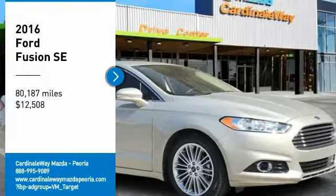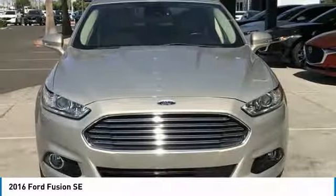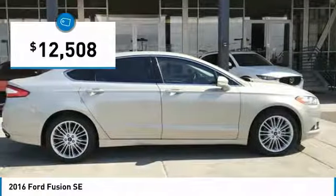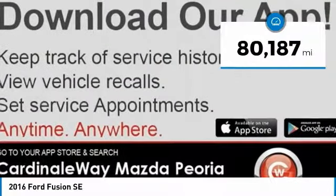Make a great choice today with the 2016 Fusion. You can have both impressive power and great economy in a Fusion, and it is priced below $15,000. This vehicle has less than 85,000 miles.